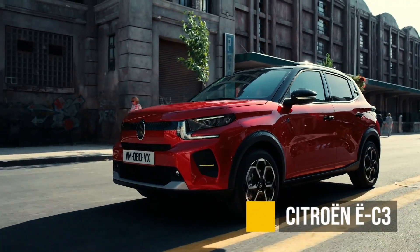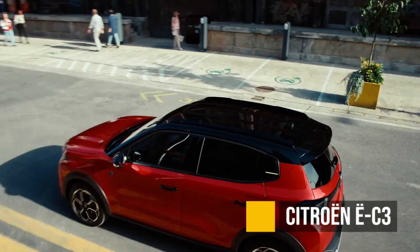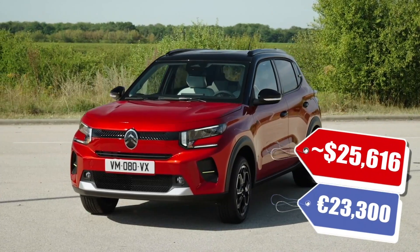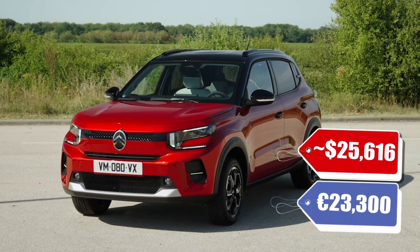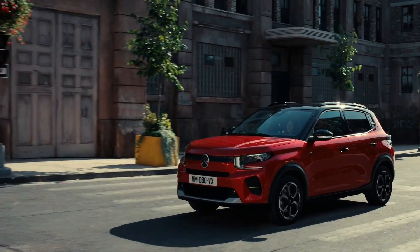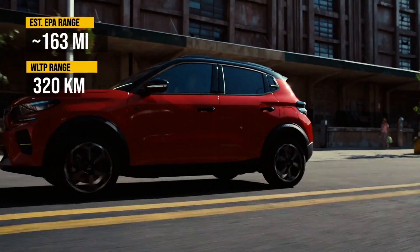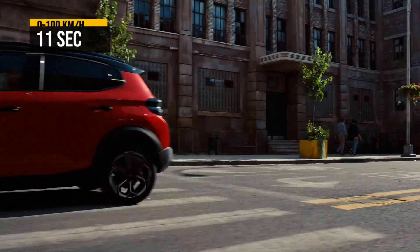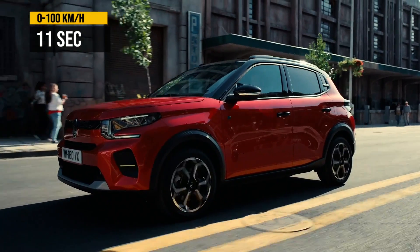The Citroen EC3. This model has been offered in a gas version for a while now in Europe, and the EV is going to be quite affordable at around $25,000 American dollars converted from Euros. But for that, you're going to have to deal with some unimpressive specs — 163 EPA equivalent miles and 0 to 60 in 11 seconds. So this is a budget car, but you're not going to get much for it.